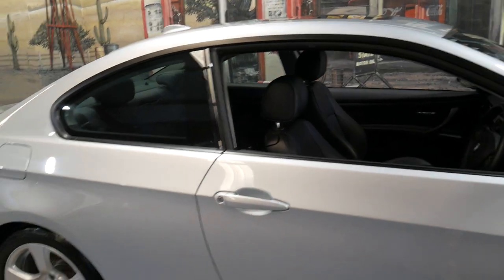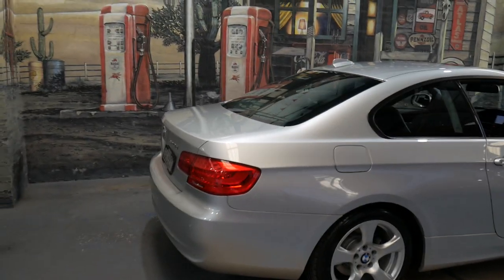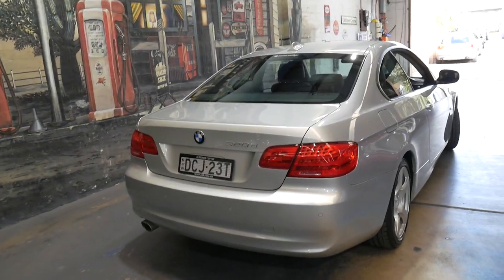It's registered until May 2019 in New South Wales and I think it's priced very well considering its exceptional condition.